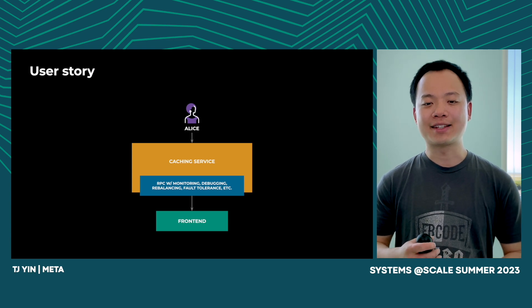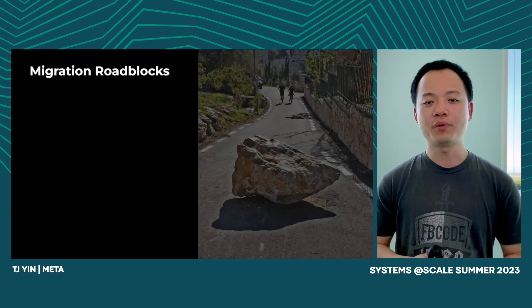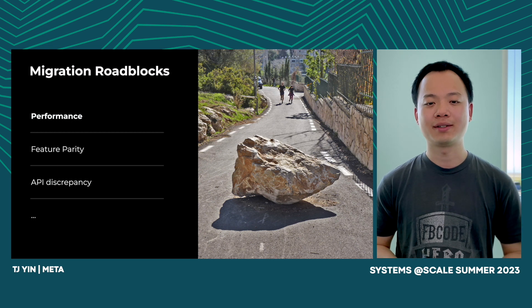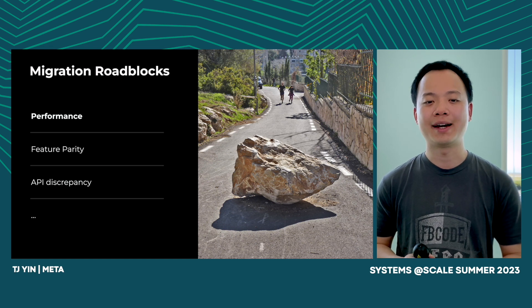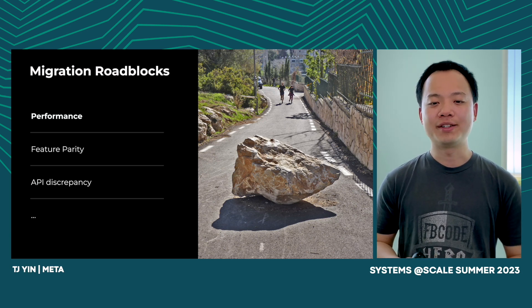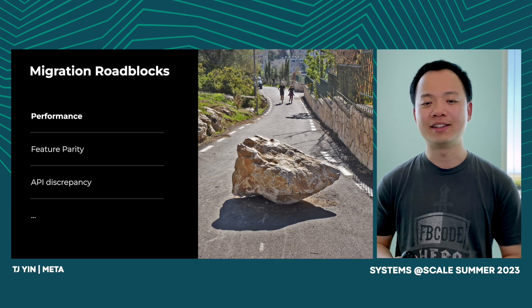Alice discussed this with the Thrift team, and we were also interested in unifying multiple RPC frameworks across Meta to Thrift. In order to migrate her RPC framework to Thrift, there were three main roadblocks. First, performance — for this particular use case, Thrift was six times slower in terms of QPS. Next is feature parity — some features didn't exist in Thrift. The last one is API discrepancy — the APIs between Thrift and her RPC framework were different.